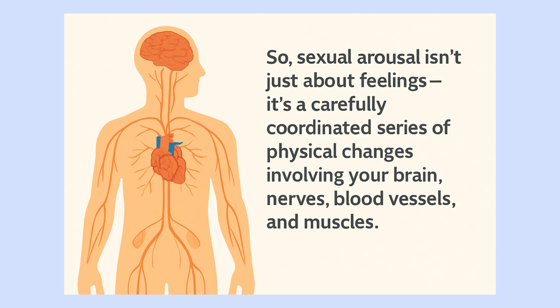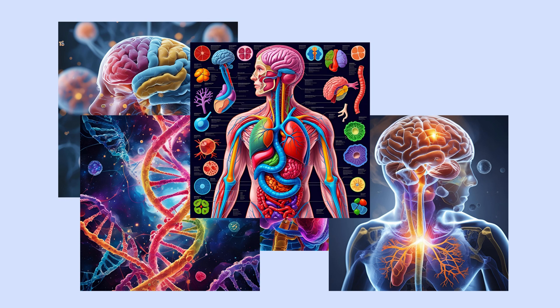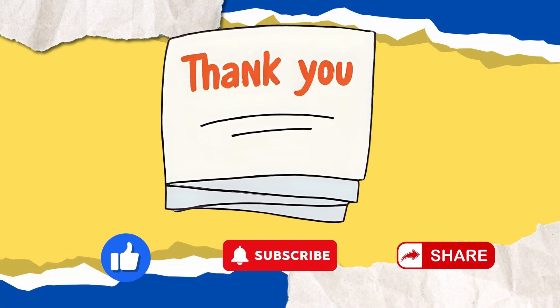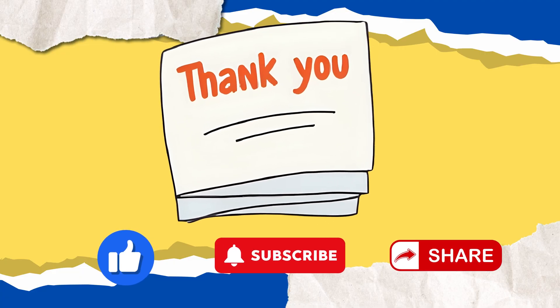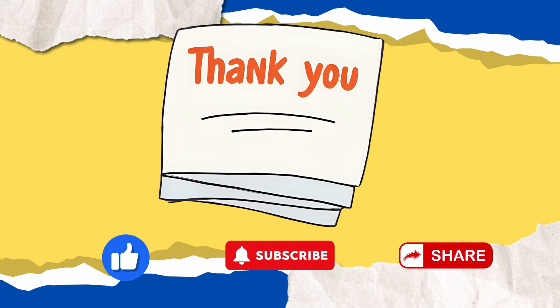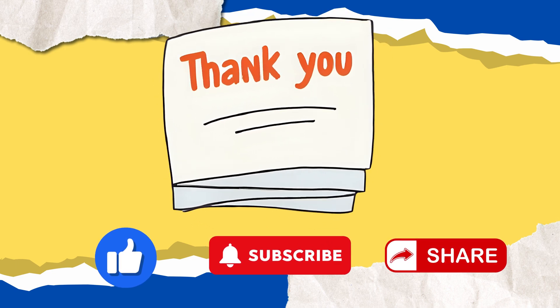Sexual arousal isn't just about feelings. It's a carefully coordinated series of physical changes involving your brain, nerves, blood vessels, and muscles. Understanding how it works not only deepens your knowledge of human biology but also reminds us just how complex and fascinating our bodies really are. If you enjoyed learning about this, hit like, subscribe, and check out my other videos on science. Science is always better when you know what's going on beneath the surface. Thank you for your attention. Keep questioning, keep exploring, and never stop being curious about the science of life.